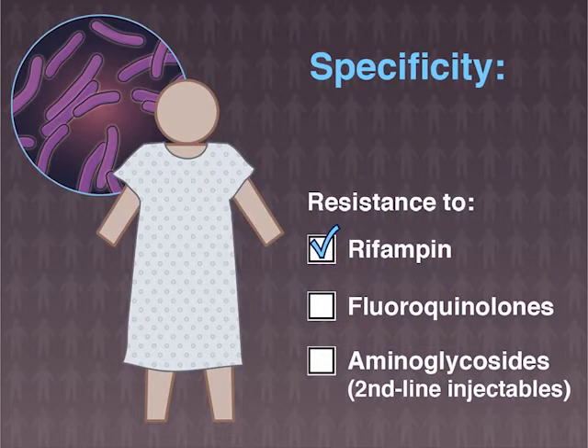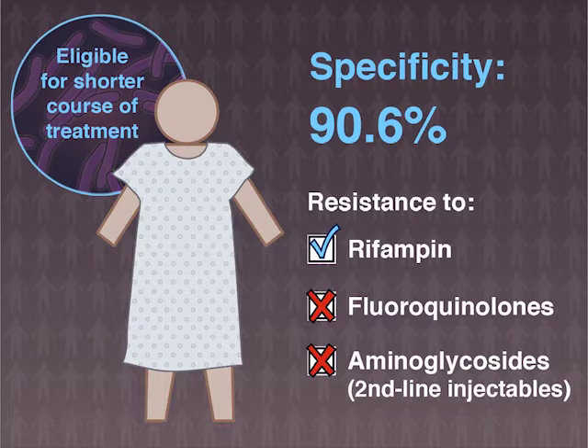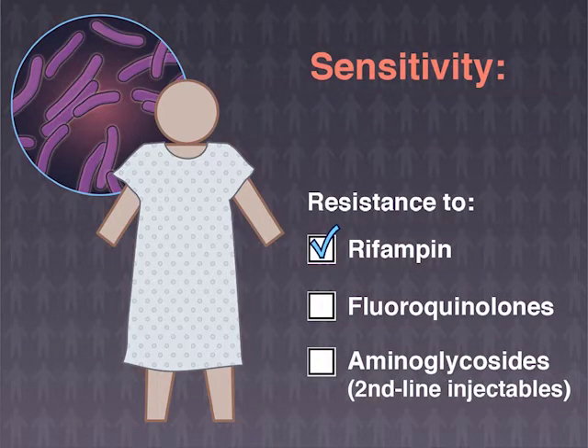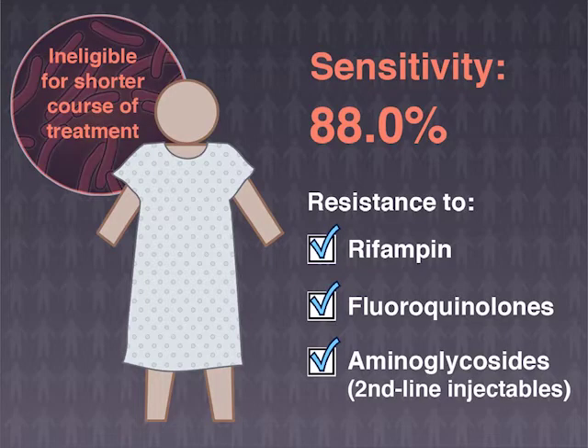Among patients with MDR-TB, the investigational assay correctly identified 90.6% of those without phenotypic resistance to fluoroquinolones or aminoglycosides — patients who may be eligible to receive a shorter course of treatment for MDR-TB. The investigational assay correctly identified 88% of MDR-TB patients with resistance to fluoroquinolones, aminoglycosides, or both — patients who would not be eligible to receive a shorter course of treatment.